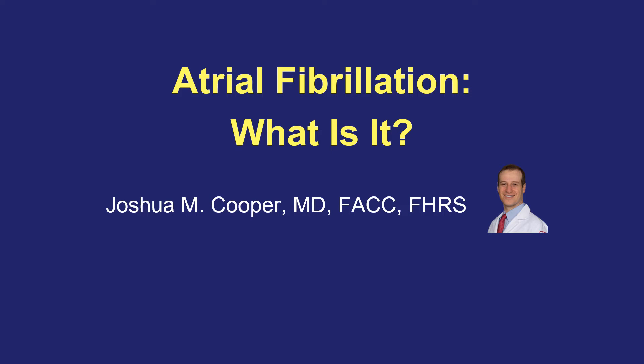This is Dr. Joshua Cooper, and I'm a cardiac electrophysiologist. That means I'm a heart doctor who specializes in the electrical system of the heart. The heart uses tiny electrical signals to tell it when to beat, and that electrical system can malfunction in a variety of ways. The purpose of this video is to talk about one of the most common arrhythmias called atrial fibrillation.